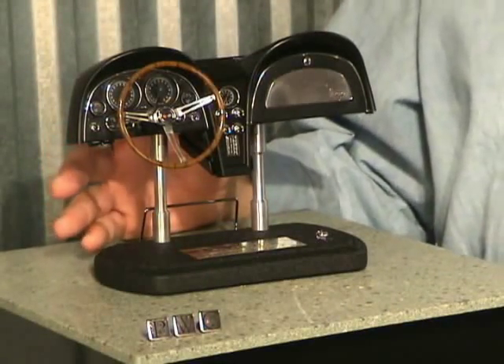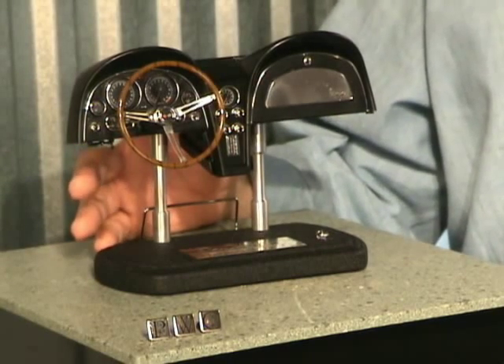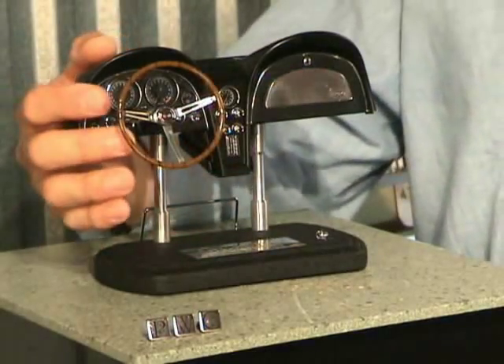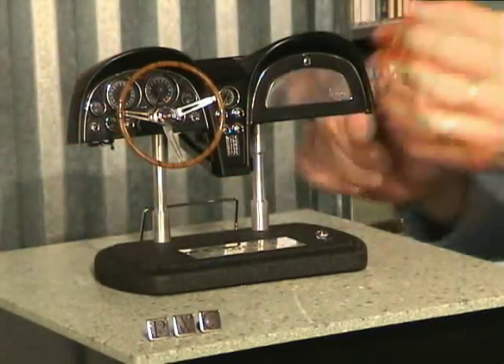This pre-production sample is the first of the series, and if the others are as cool as this, GMP is going to have a hit on its hands. It's big enough to allow you to appreciate the small stuff, and comes with a couple of neat operating features. The steering wheel spins, and the directional stalk snicks up and down on tight detents — it even sounds like it's real.